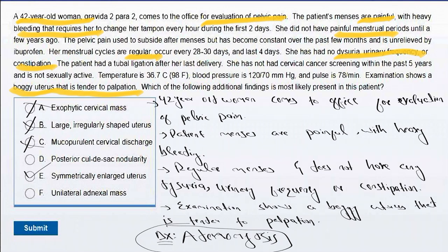Choice C, mucopurulent cervical discharge — patients with pelvic inflammatory disease can cause chronic pelvic pain and mucopurulent cervical discharge. Choices D and F are related to one another: posterior cul-de-sac nodularity and unilateral adnexal masses are findings of endometriosis, which can occur due to endometrial implants outside the uterus. Patients typically present with dysmenorrhea and chronic pelvic pain in younger women aged 25 to 35 years. Endometriosis does not cause a boggy uterus.